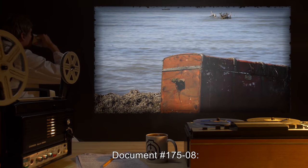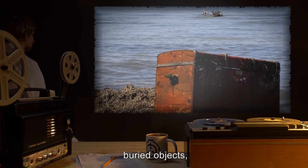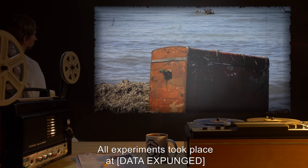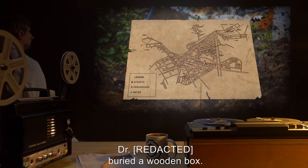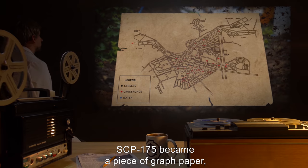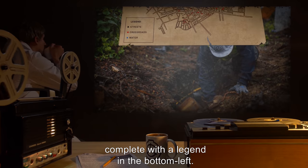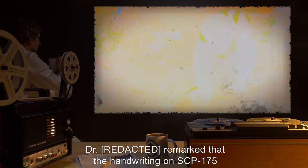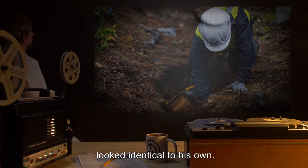Document 175-08: Partial list of buried objects and appearances of SCP-175. All experiments took place at [data expunged] unless otherwise stated. Dr. R*** buried a wooden box. SCP-175 became a piece of graph paper with a pencil-drawn map of the surrounding area, complete with a legend in the bottom left. The location of the treasure was clearly marked. Dr. R*** remarked that the handwriting on SCP-175 looked identical to his own.